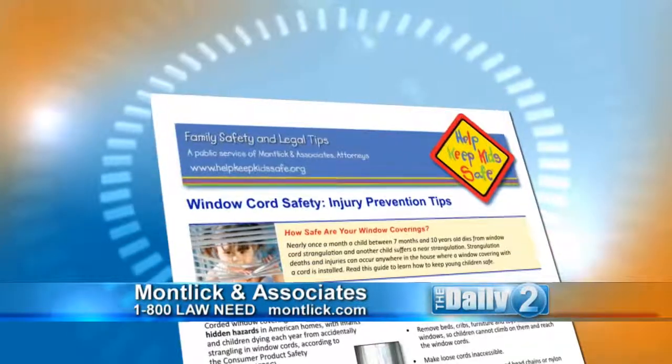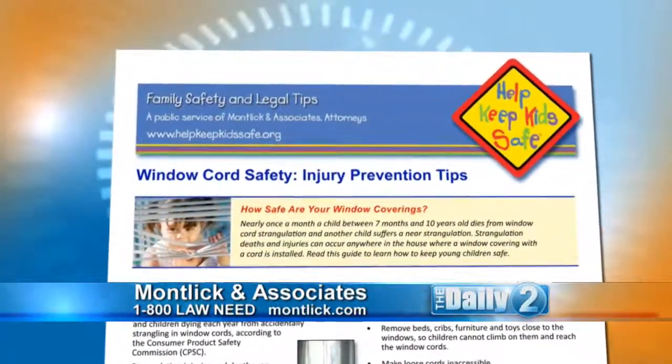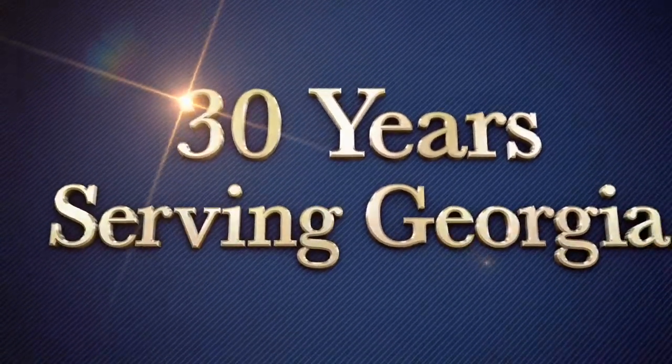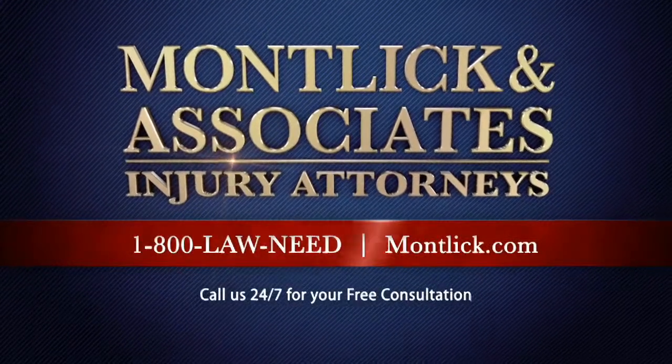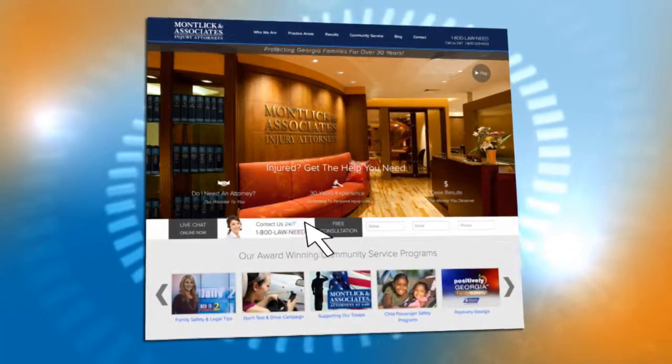Thank you, Jackie. Viewers, you can download this helpful window cord safety guide by going online to Motlick.com and clicking on Family Safety and Legal Tips. And remember, if you or a loved one are ever injured, you can call Motlick & Associates for a free consultation at 1-800-LAW-NEED or use their 24/7 live online chat at Motlick.com.